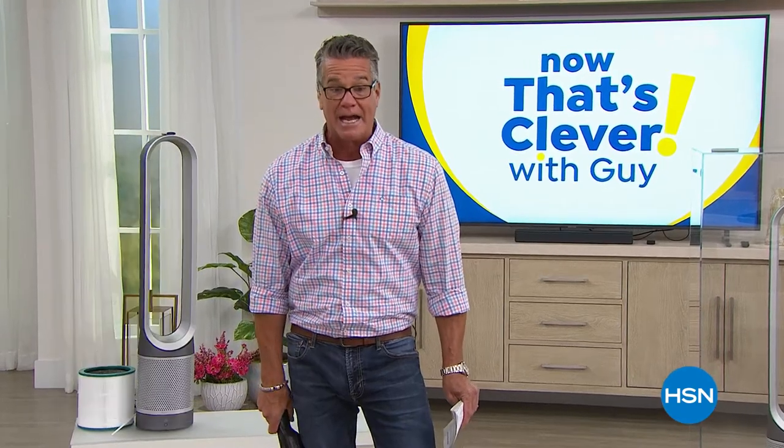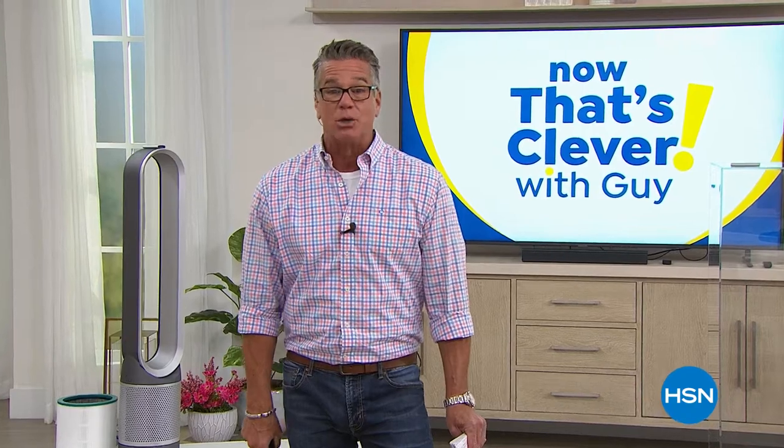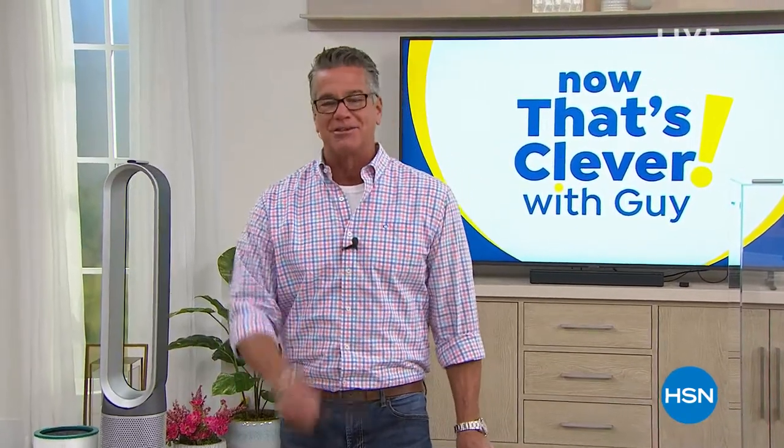We've got that and a whole lot more, including our absolutely best value of the day from Dyson. If you want to be cool all summer but want to breathe really fresh, clean air, you need our today's special.